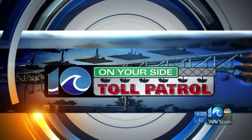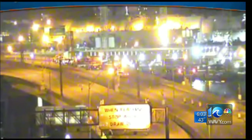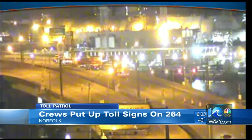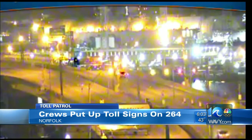At 6:03, we start paying to go through the downtown and midtown tunnels in just five days. You'll notice on your way to work this morning the signs are now up that say 'toll.' We saw workers putting the signs up overnight on 264. Certainly makes it seem much more real. The debates over the tolls and the price you'll pay have been long and confusing, so this week we have our news team on toll patrol, with team coverage breaking down everything you need to know before the tolls turn on this Saturday.